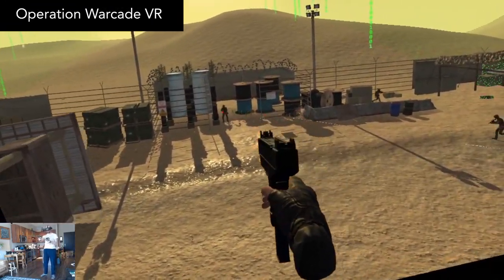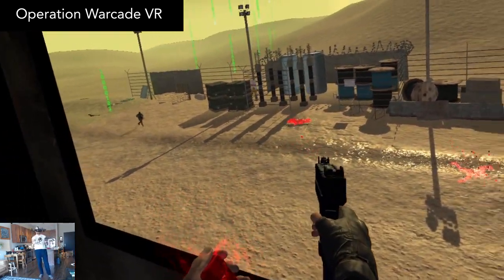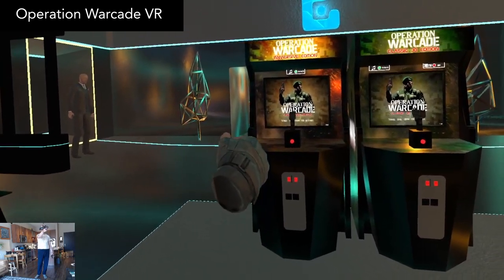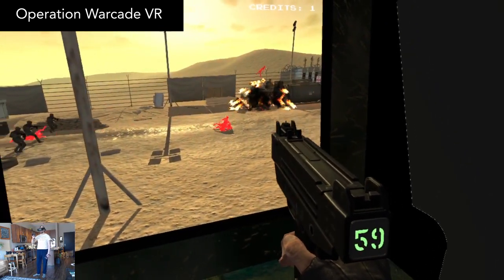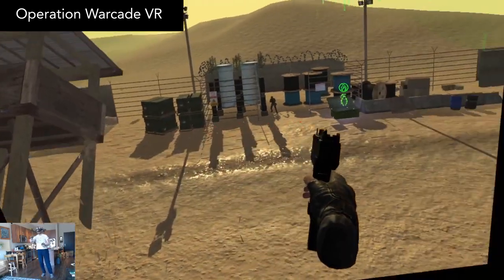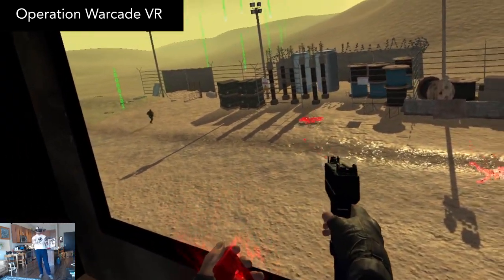Operation Warcade came out a very long time ago. It's an oldie but still a goodie for some simple and outlandish arcade action. In the beginning, you start out in a virtual arcade with two arcades in front of you. The one on the right will play like a typical arcade game with you shooting the screen. That's cool, but the left arcade machine is the good stuff. In this one, you're facing a massive arcade screen in which you can turn and look around the corner at a tiny virtual arcade world in front of you.